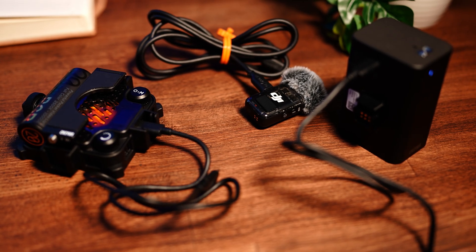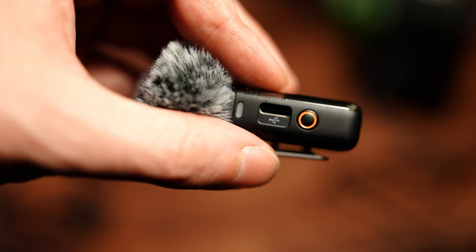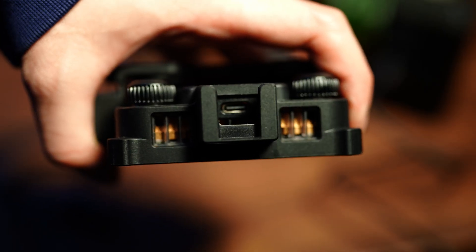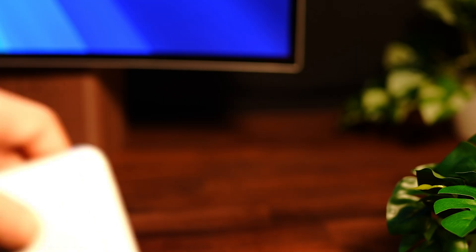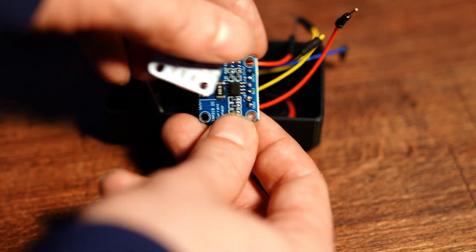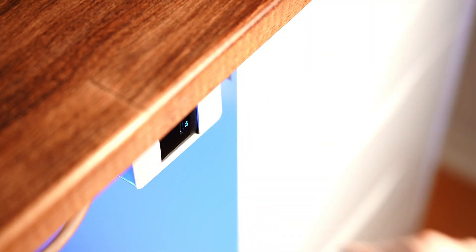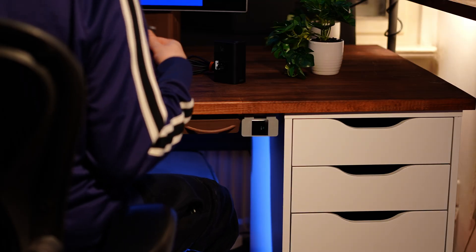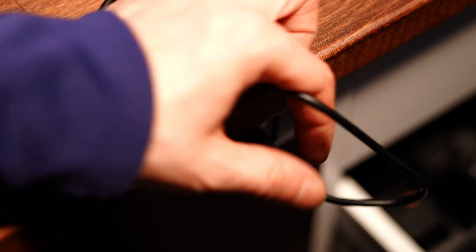Do you sometimes struggle to find the right spot to charge all your USB-C accessories? Even if USB-C is universal, I often struggle to find the correct spot to charge my accessories. Every charger seems to support different voltages and doesn't always work flawlessly. For example, MacBook chargers don't support 12V charging, which can be really annoying for electronics projects. So I made a quickly accessible rail-mounted USB-C charger that supports all voltages I need, and it's always under my desk, ready to reach when I need anything.